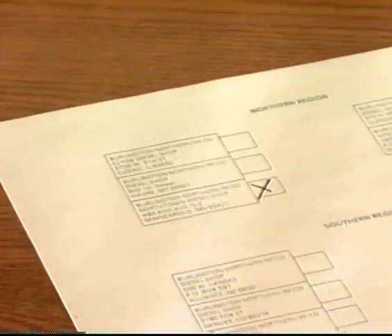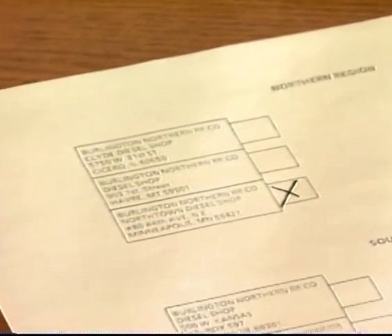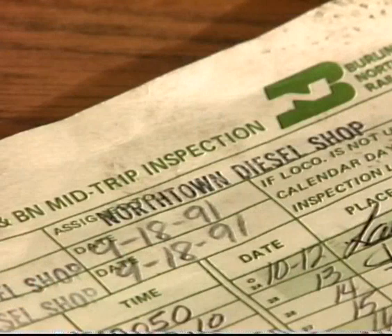Turn the form over to the back side. You will note that regional shops are listed. Check the appropriate box of the shop the locomotive is assigned to. If you have a question as to where the locomotive is assigned, look on the daily and mid-trip inspection card — there is a box titled 'Assigned To' which will indicate the shop where the locomotive is assigned and is the location where this report must be mailed. Normally, after the report is completed, it must be turned in with your time slip. However, check with your local supervisor to comply with local policy regarding submission of the daily inspection report.